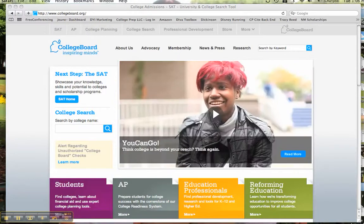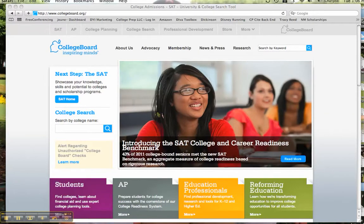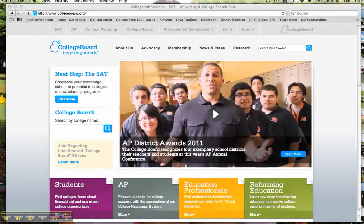Hi, this is Megan Dorsey with collegepreplc.com. Moving on to another review of the collegeboard.org website. What a powerful resource for students and parents, but you can't use it if you don't know what's there. So in this video, I'm going to speak for just a few minutes about the college search feature.